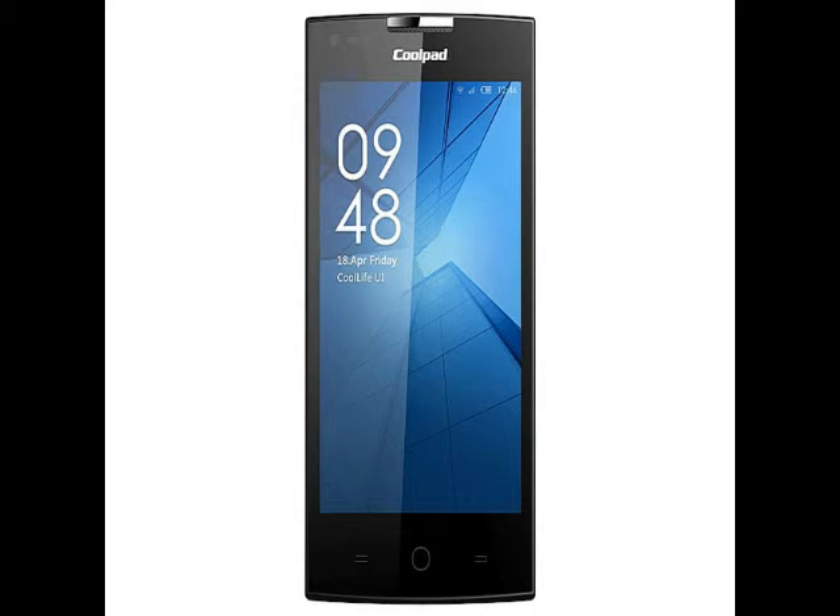On the camera front, the Coolpad Rogue equips a 2MP rear camera and a 0.3MP VGA resolution front-facing camera for video chats.